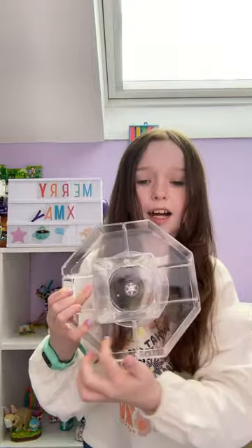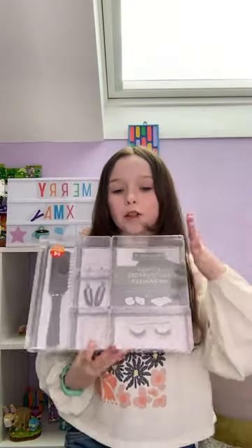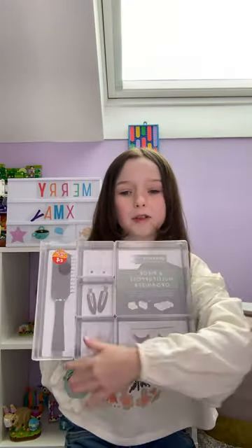First thing we got is this organizer that has lots of sections, and then this one in the middle also spins — it's so cool! I love that one. Then just a plain one like this in my favorite color lilac — I'm so obsessed with this one. And then this one so you can put like makeup and hair brushes and things in it.